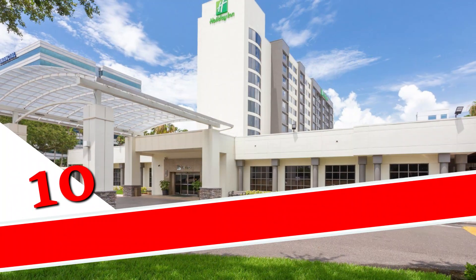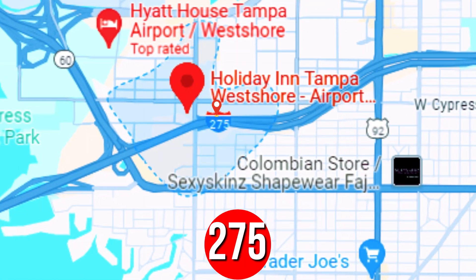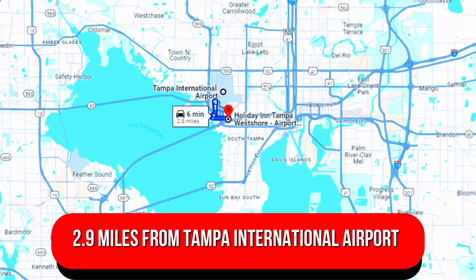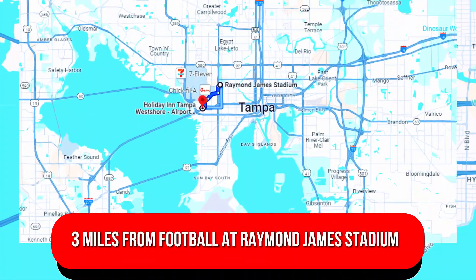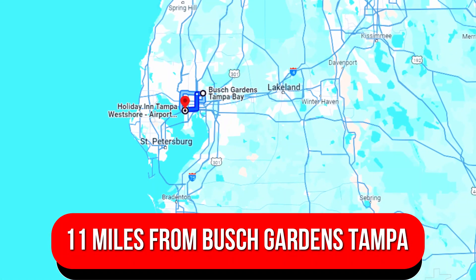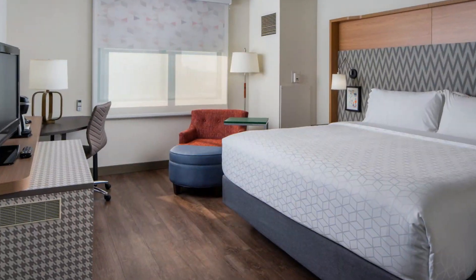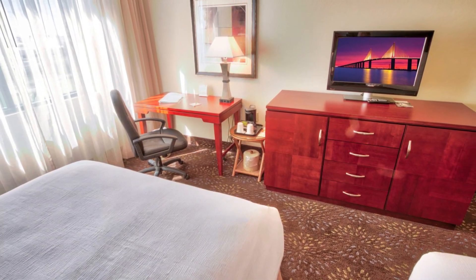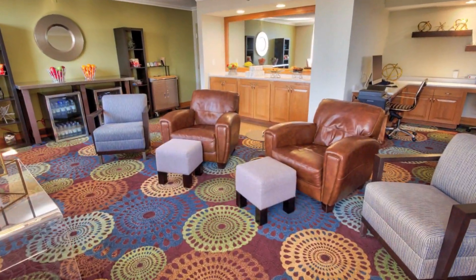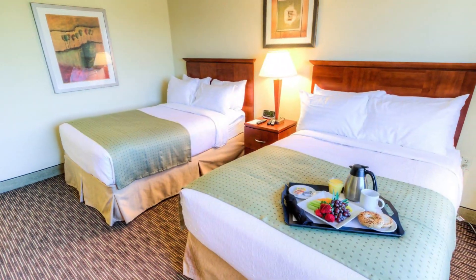Number 10: Holiday Inn Tampa West Shore Airport Area, an IHG Hotel. Off I-275, this casual hotel is 2.9 miles from Tampa International Airport, 3 miles from Raymond James Stadium, and 11 miles from Busch Gardens Tampa. Straightforward rooms offer free Wi-Fi, flat-screen TVs, and desks, plus mini-fridges and coffee makers. Club rooms provide access to a lounge with free all-day snacks. Suites add separate living rooms and dining tables. Room service is available.